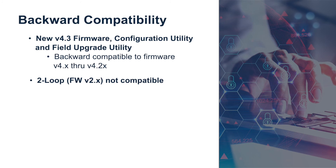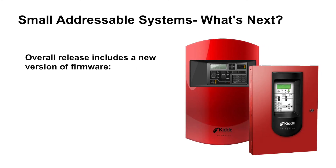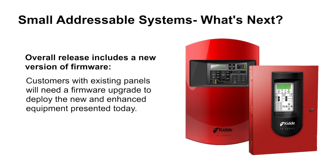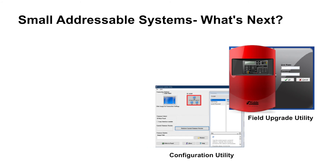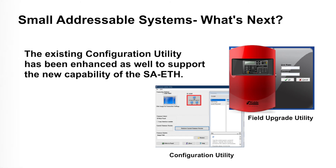The new version 4.3 is not backward compatible with existing two-loop control panels running 2.x firmware. The overall release includes a new version of firmware, which means customers with existing panels will need a firmware upgrade to deploy the new and enhanced equipment. The new firmware and field upgrade utility are both backward compatible to panels running version 4.0. The existing configuration utility has also been enhanced to support the new capability of the SA-ETH, and is likewise backward compatible to panels running version 4.0.